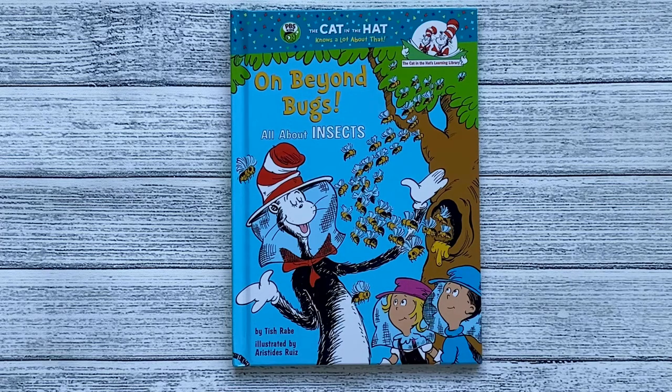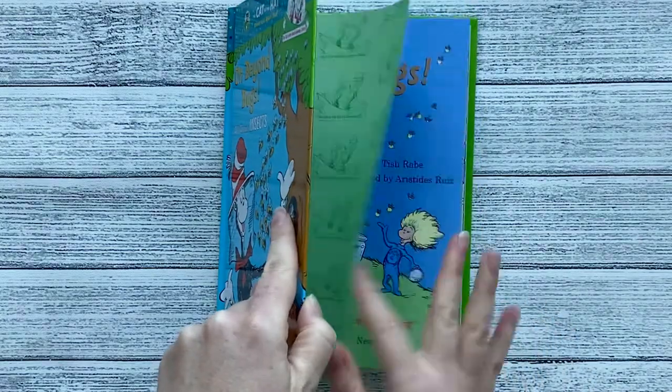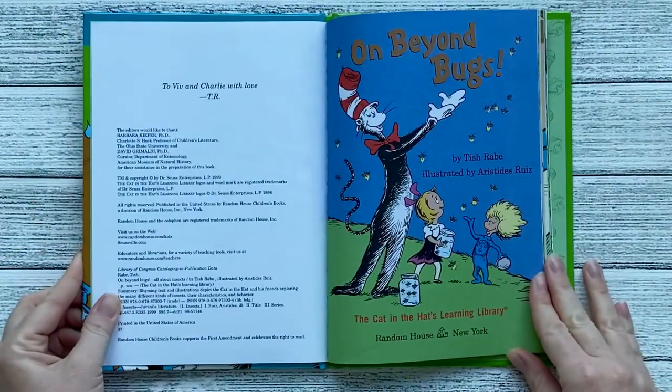Welcome to Sunshine Stories. Today we'll be reading On Beyond Bugs, All About Insects, by Tish Rabe, illustrated by Aristides Ruiz. On Beyond Bugs.